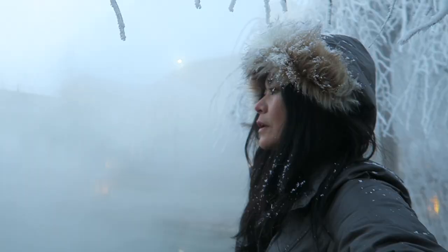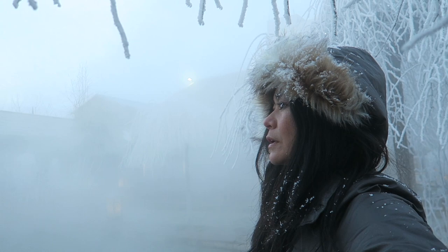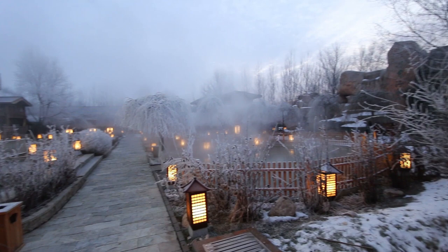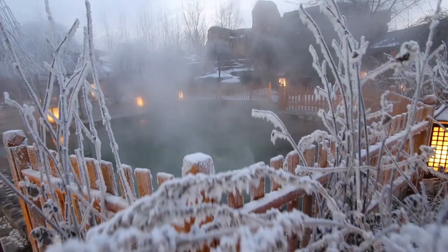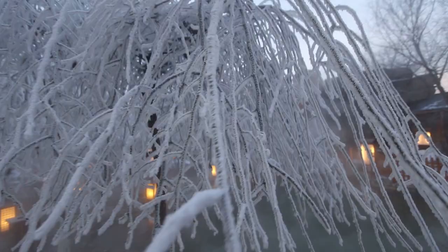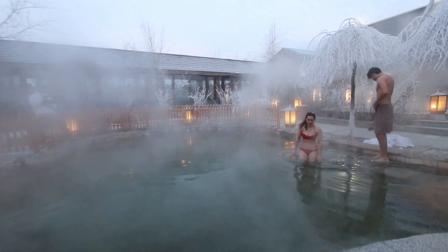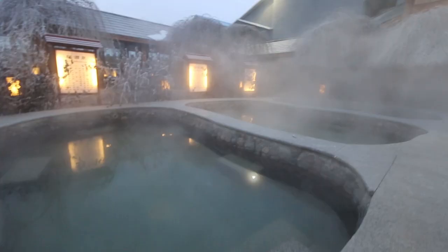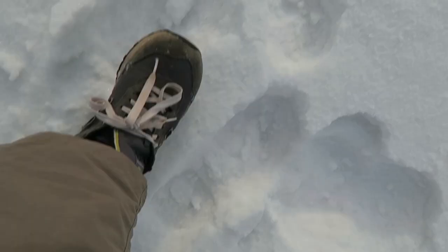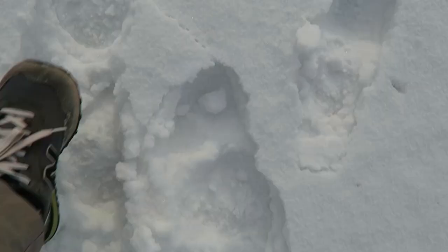It's around 7am right now and I'm at the hot springs outside of our hotel. Perhaps these running shoes were just not the best choice for winter snow.